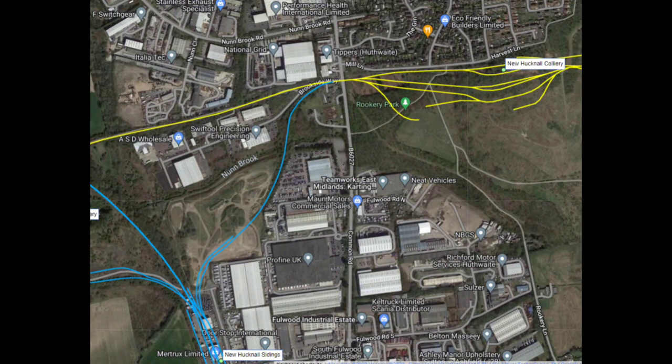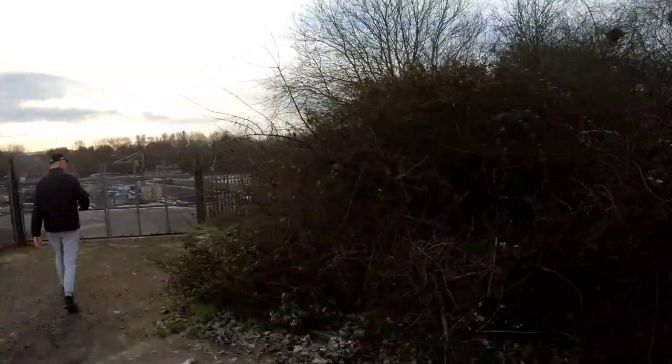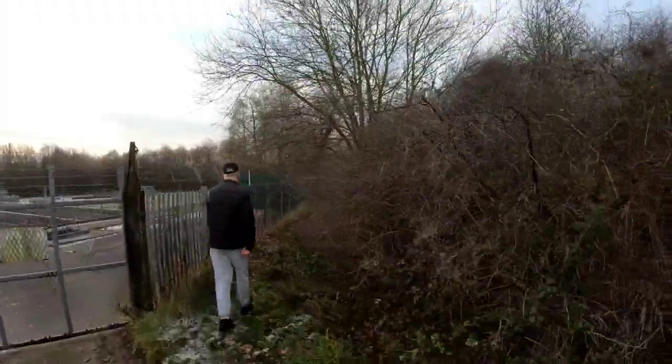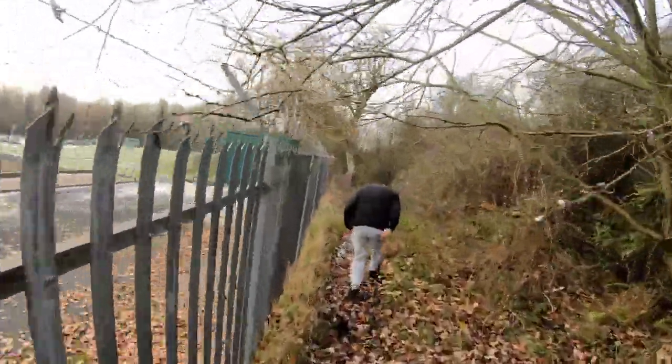Now we're going to reverse out of the New Hucknall colliery and take this blue line down towards the New Hucknall sidings. We're going to try and get onto that spur off to the left that joins the old Great Central line and went down to the New Hucknall sidings — what we were talking about earlier, when the trains reversed to come back up to the New Hucknall colliery.